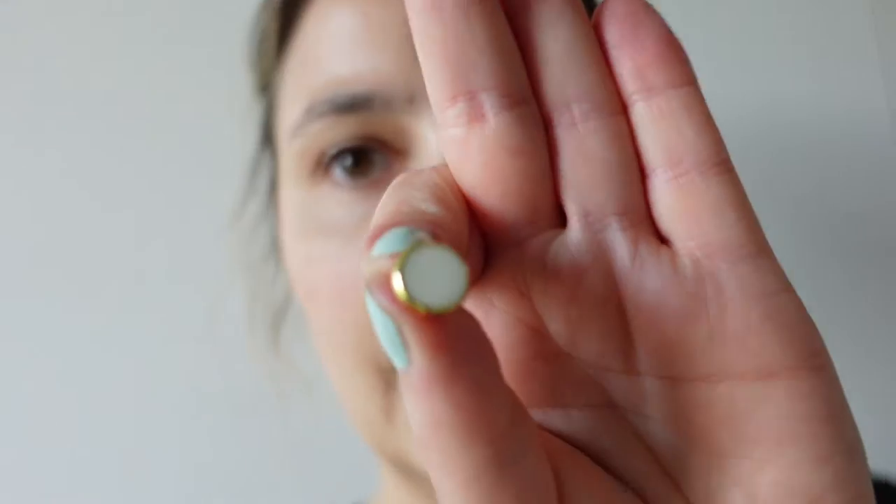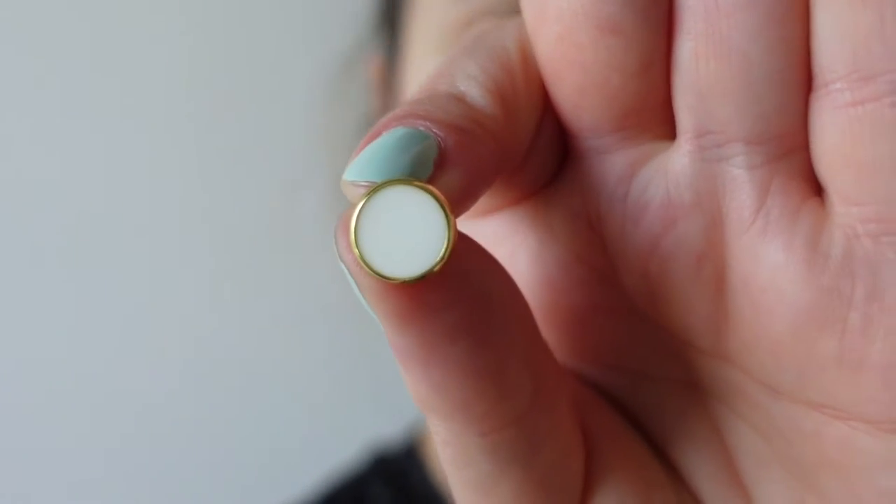So I decided to go for some other buttons because I don't like the silver with the dress, and they are a bit cheap I would say. So we went to a little shop where they have buttons and I took these buttons.